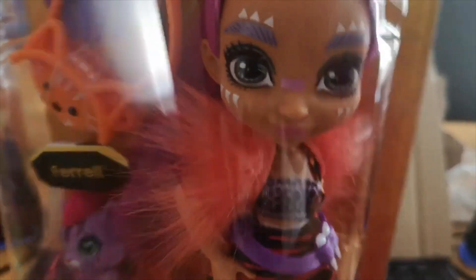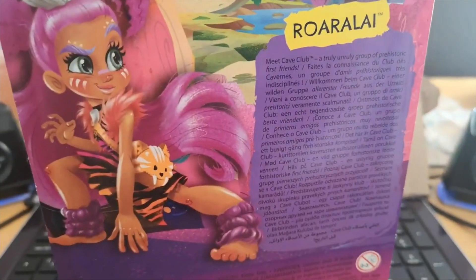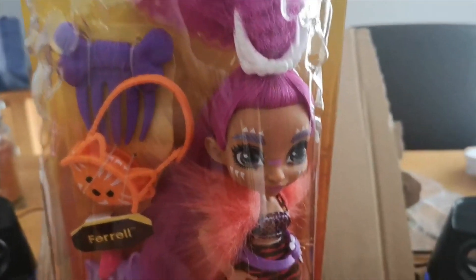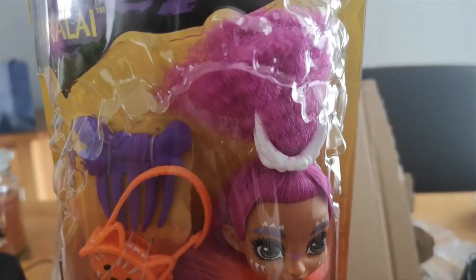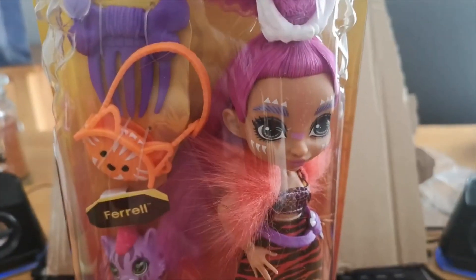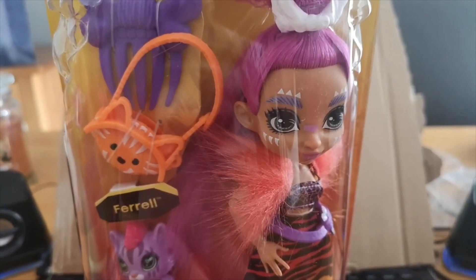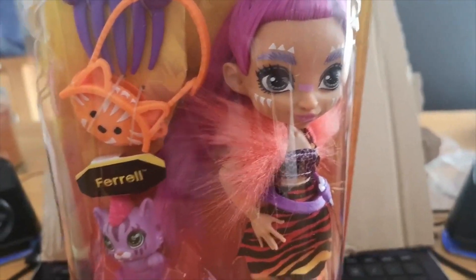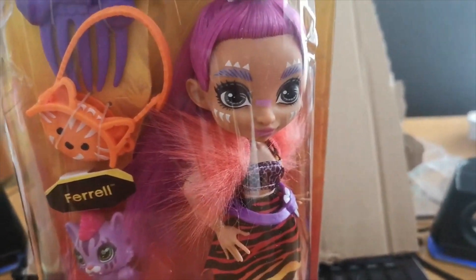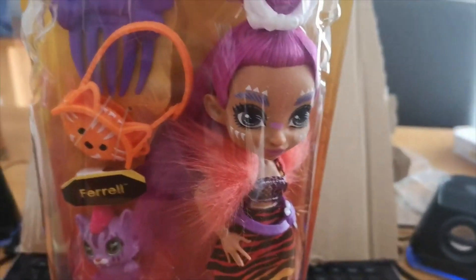That's basically it — just wanted to show you the doll. We're very excited that we've got them in stock. We've got three of them in so far: this lady Rora Lay, Emberley, and Finesse with the babysitting set. I'll put a link in the video so you can order them online — we ship worldwide. We'd love to hear from you what you think. Do share with your friends. Thanks for watching, guys. We'll be back soon. Take care.